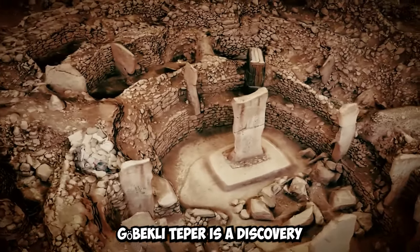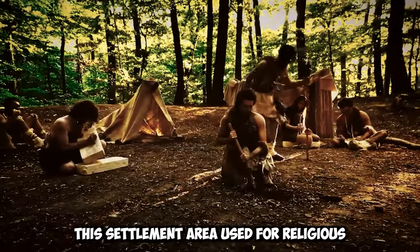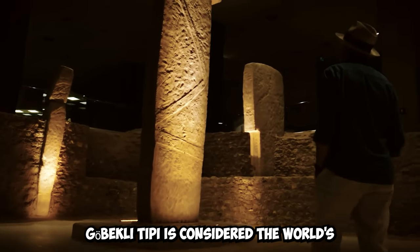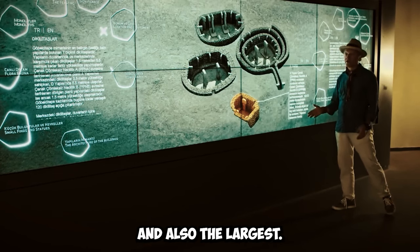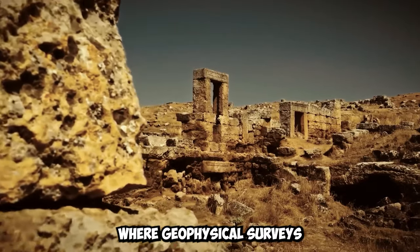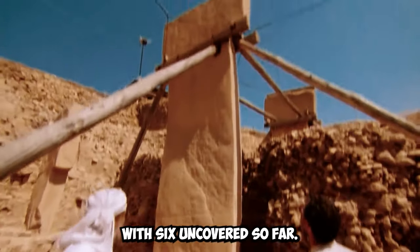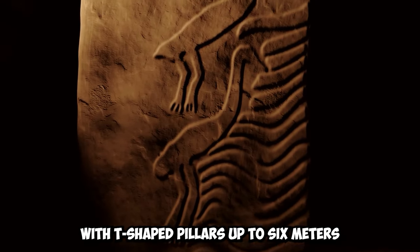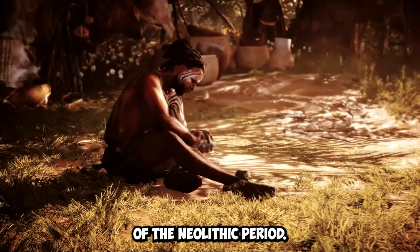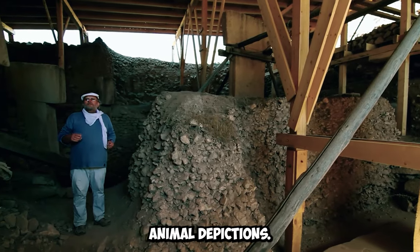Gobekli Tepe is a discovery that causes us to reassess history, changing the information accepted for centuries. This settlement area, used for religious purposes, contains multiple temples and is considered the world's oldest and largest place of worship. Viewed as the faith center of the Neolithic age, geophysical surveys have identified more than 20 monumental structures, with six uncovered so far. These structures feature T-shaped pillars up to six meters high, with the oldest stone carvings of the Neolithic period, including three-dimensional animal depictions.